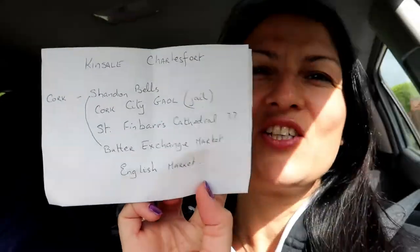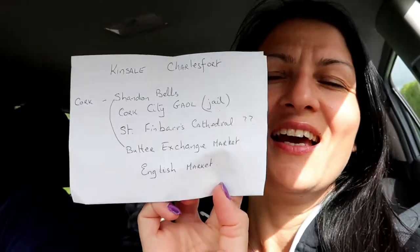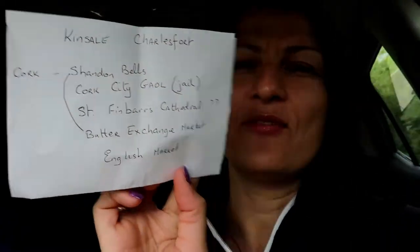This is the list that she gave us — best places to visit in Cork. And there is another place 10 minutes from Cork which is called Kinsale. So we are going to Kinsale first and then we'll go to Cork city center.